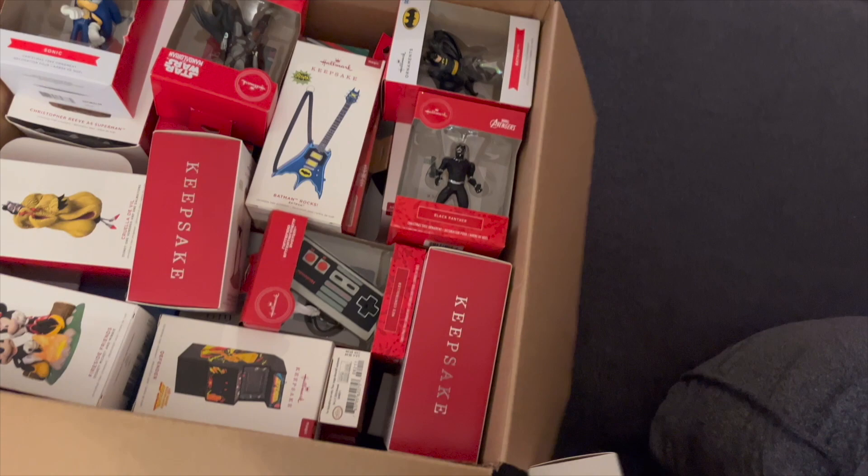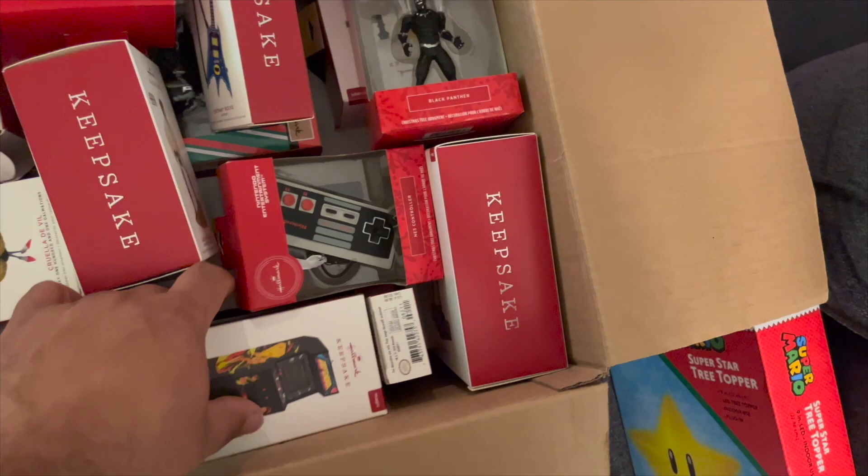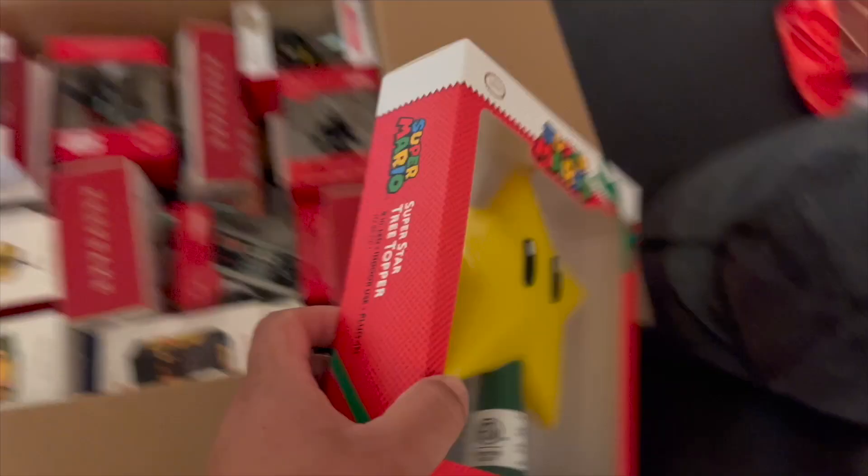Here are ornaments I've been collecting for about three to four years, never used — but now is the time. It's a box full of ornaments. You can see Batman, Black Panther, Sonic — nostalgic stuff. And then this bad boy: the Superstar light-up from Super Mario. That goes on the very top of the tree.